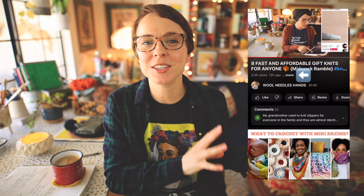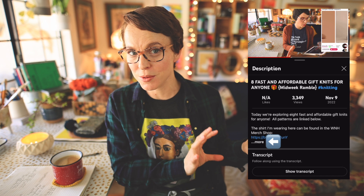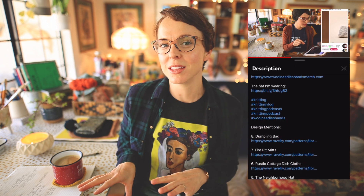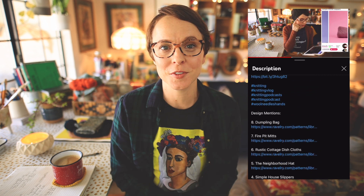This is how you would find the description box below this video. Everything I talk about is mentioned in the description box. If I forget something, just ask me in the comments down below. This helps you figure out how to find those links. I'm going to roll it one more time without talking so you can just see how to find the description box.